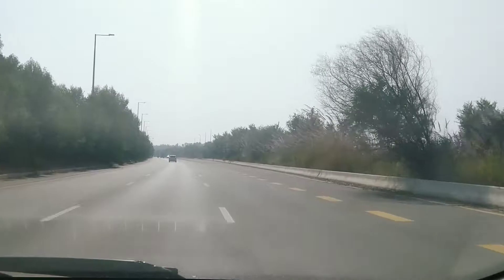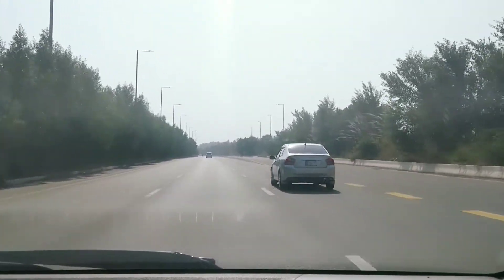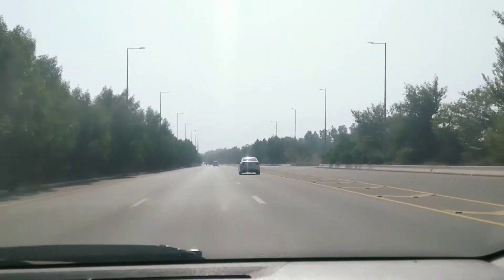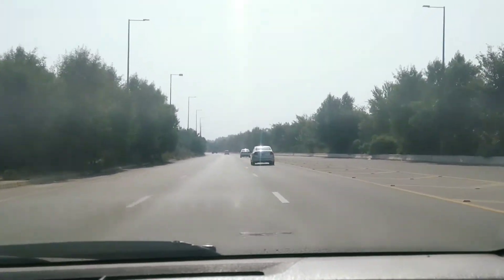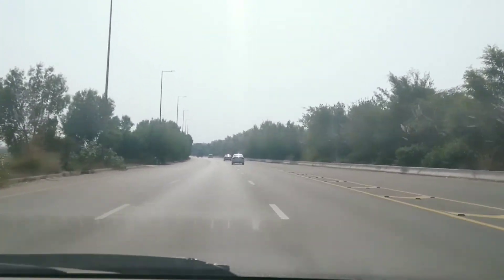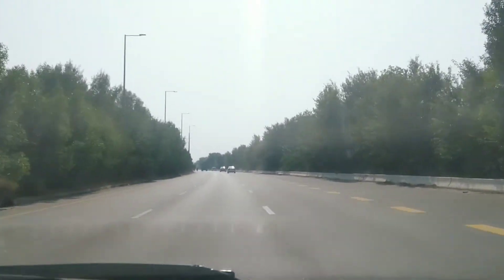After Wapda City, I am going to travel to Faisalabad. Basically, this is on the top of Wapda City. If DHA is going to launch in Faisalabad, you will be able to access it. This road is linked to Kinal Road.